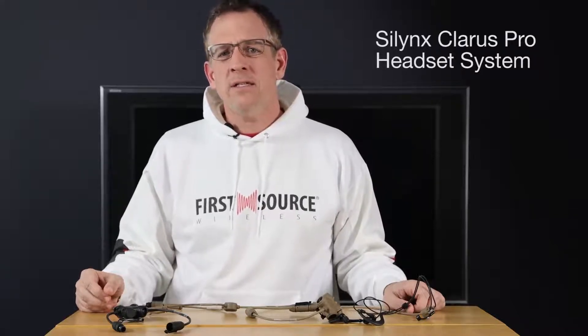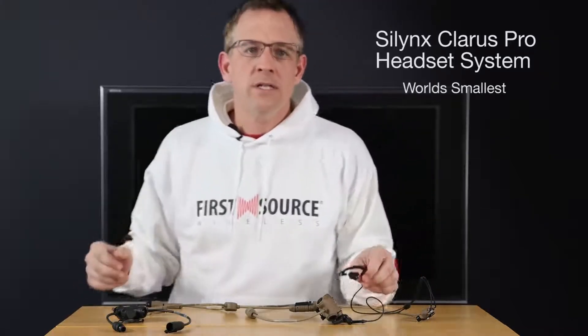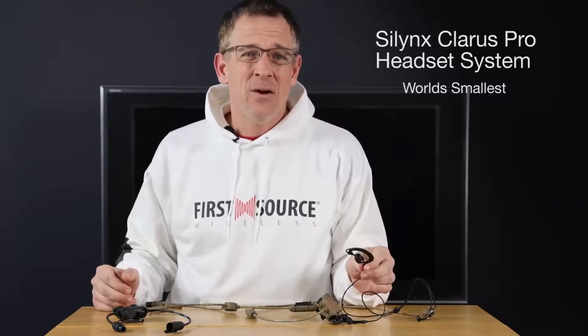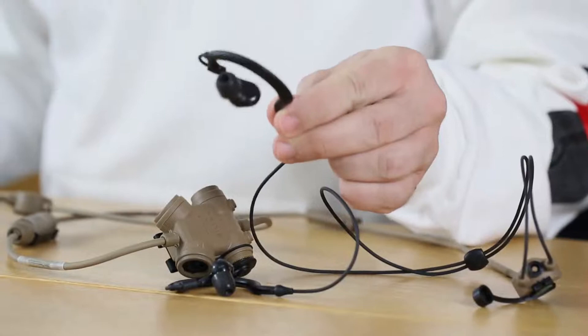The Clarus tactical headset system features the following. First, they're the world's smallest and lightest in-ear tactical headset on the market today, approximately the size of an Apple earbud.